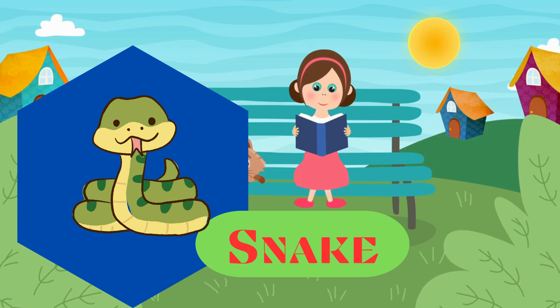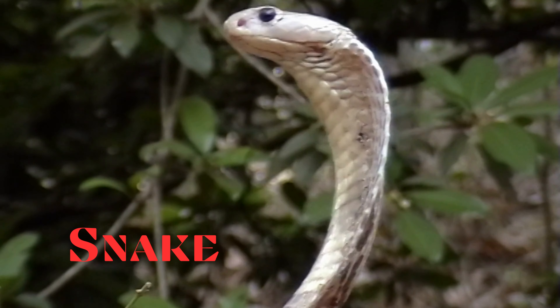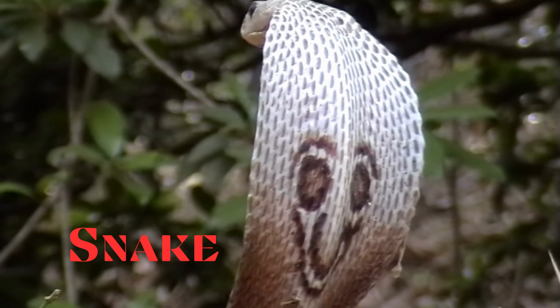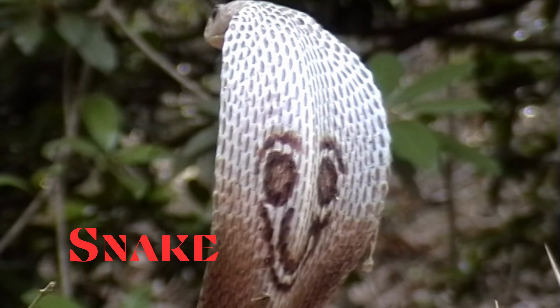Snake. This is a snake. Legless, elongated reptiles that are found in a variety of habitats. They use venom or constriction to subdue their prey.